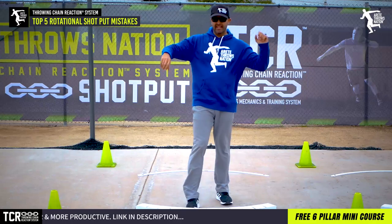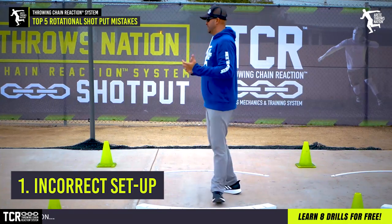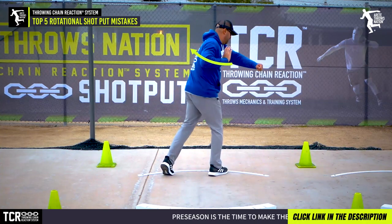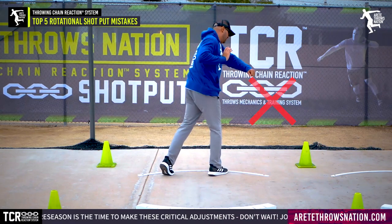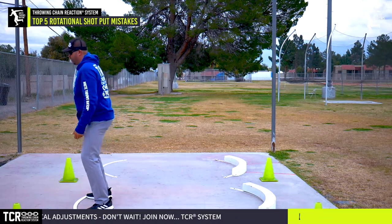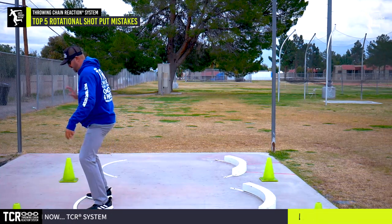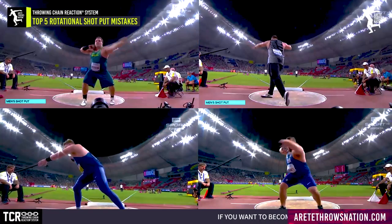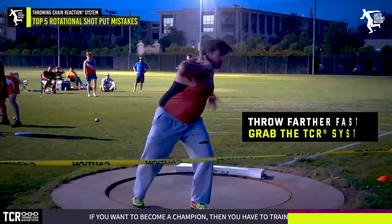And if you've watched our discus and glide mistake videos, you can probably guess number one: setting up incorrectly and failing to set up a chain reaction. We see throwers with the arm folding across, too much wind, and losing separation. Others push the hips too far and aren't paying attention to the path of the knees and shoulders. If you look at the top four guys in the world this year, you'll notice the knees are on top of the toes and the shoulders are over the knees — a real simple tip.